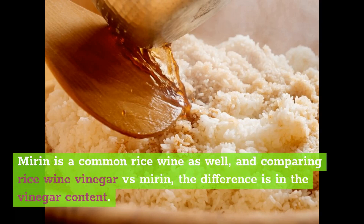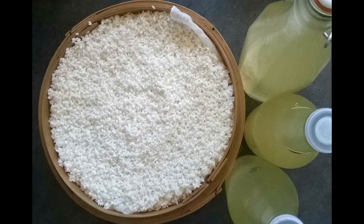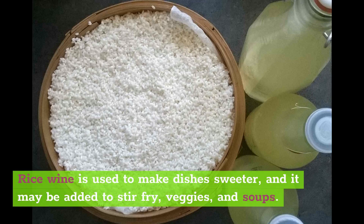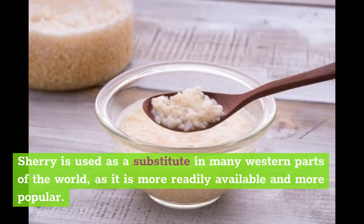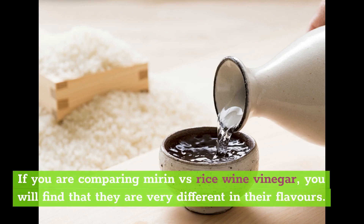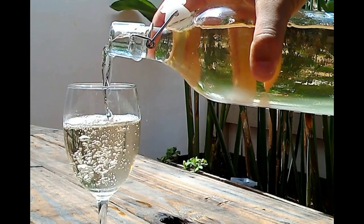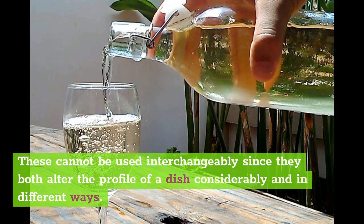Mirin is a common rice wine as well, and comparing rice wine vinegar versus mirin, the difference is in the vinegar content. They both contain alcohol, but you use them for different purposes. You can use the words mirin and rice wine interchangeably, as mirin is simply a kind of rice wine. Rice wine is used to make dishes sweeter, and it may be added to stir-fry, veggies, and soups. Sherry is used as a substitute in many western parts of the world, as it is more readily available. If you are comparing mirin versus rice wine vinegar, you will find they are very different in flavor — rice wine vinegar will heighten the flavor of a dish, whereas mirin or rice wine will sweeten it. These cannot be used interchangeably since they both alter the profile of a dish considerably and in different ways.